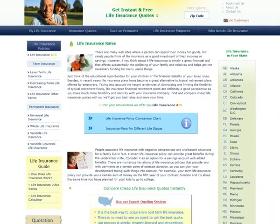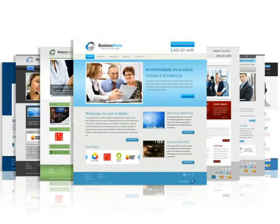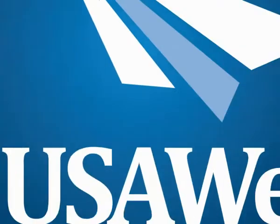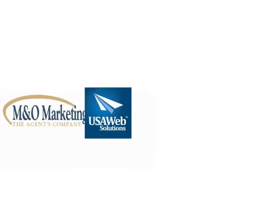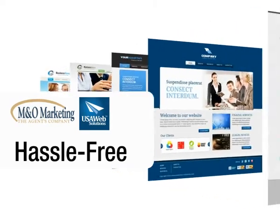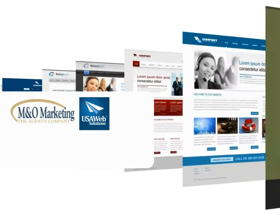Thus, it has never been more important for independent advisors not only to have a web presence, but to have a better web presence that will provide an improved user experience that other web designers simply can't match. It is with these facts in mind that M&O Marketing has partnered with USA Web Solutions to offer an array of cost-effective, hassle-free web design and online marketing packages to make your website reflect your strengths as an independent advisor and increase traffic to your site.